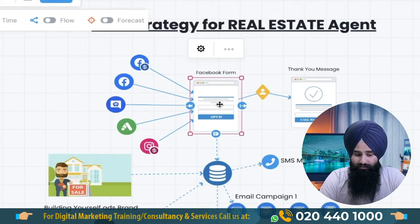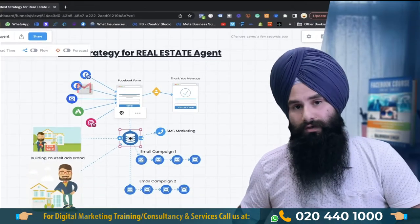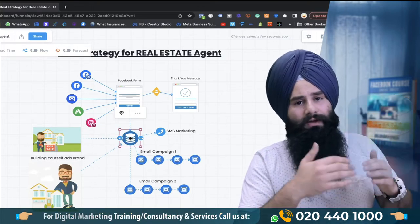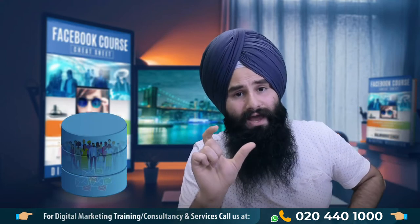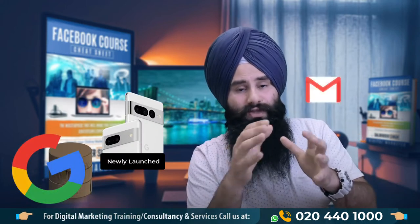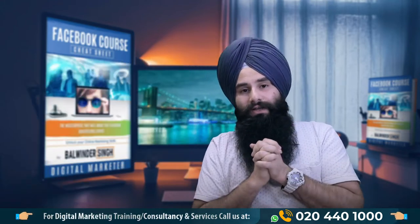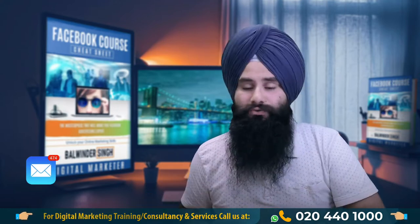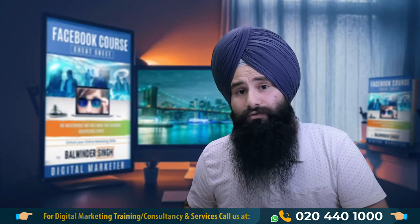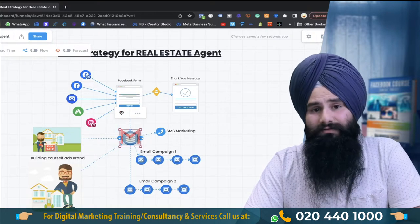When you run a lead generation campaign, always ask for the email and capture it — not just for now, but for the long term. You are building your data, you are building your asset. The biggest companies — Google, Facebook, any major company — only communicate with you directly because they have your data. They don't run ads to you; they just email you, they just SMS you. Your first goal is always to capture the email and build a strong email list. When you have a large email list, you will not need to run ads — you can just email your listings to people.